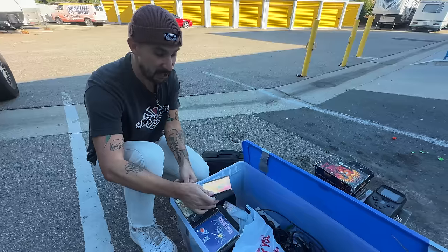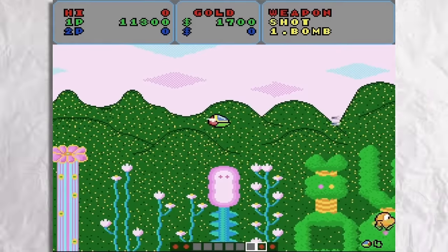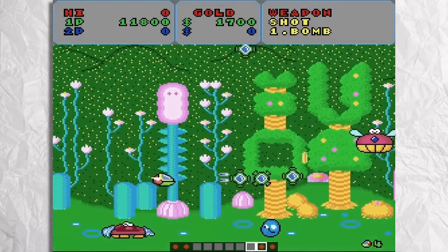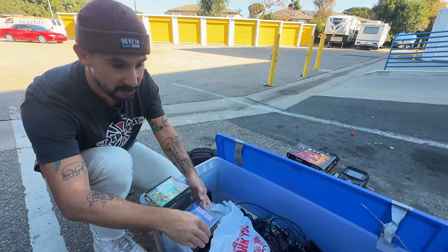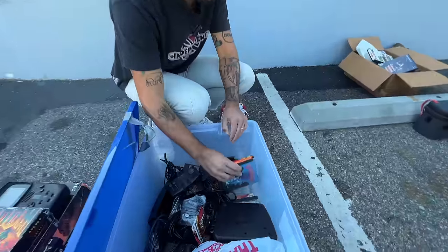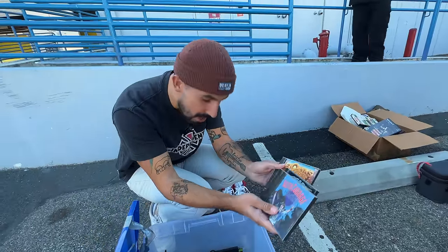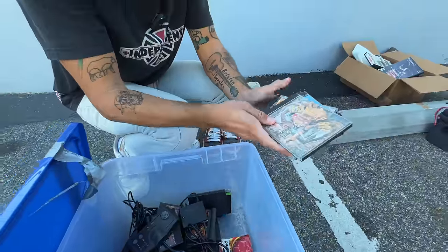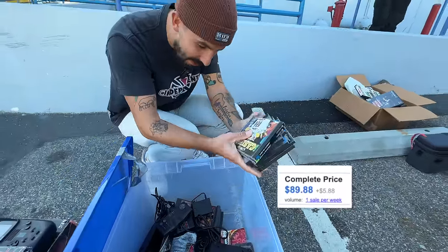Vigilante, Galaga '90, Bloody Wolf — let's go! I love the cute-em-up Fantasy Zone. There are Sega Master System versions that I grew up playing, but any version of these are so fun — they're cute-em-ups, super light-hearted. This is just awesome. And look at this — it doesn't stop. There's more. A lot of Turbo in here — another Keith Courage, another Vigilante, Side Arms, another Bonk, Legendary Axe, another Bonk!